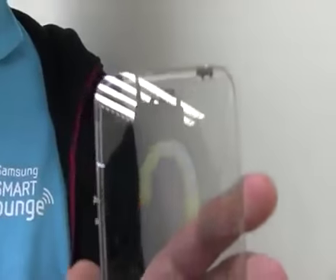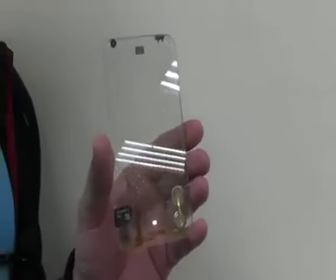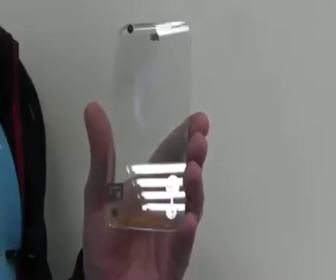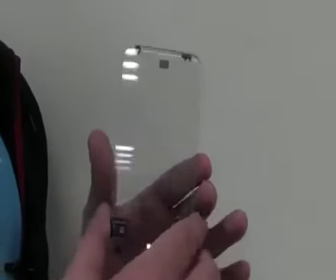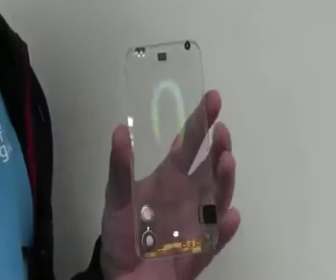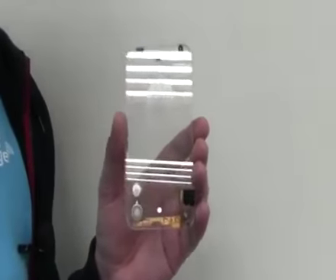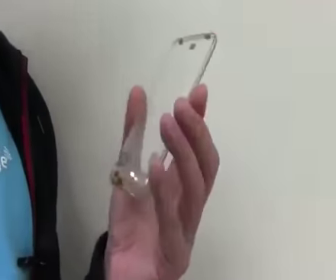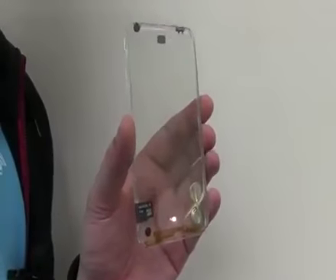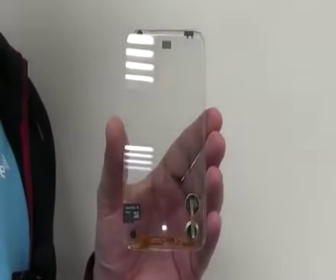Will all phones be transparent in the future? I don't know right now, but I can tell you one thing — I would definitely love to have one of these. This is a very brief look at a super early stage technology demo and sample of a future transparent smartphone, made by Polytron Technologies in Taoyuan, Taiwan. I'm Sascha from Mobageeks — thanks for watching.